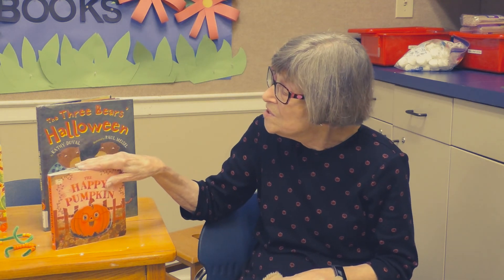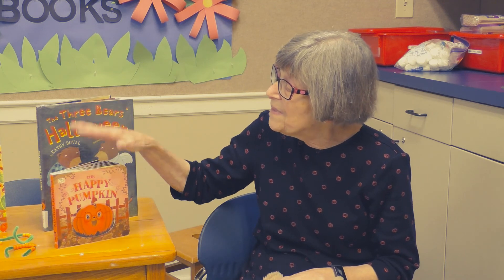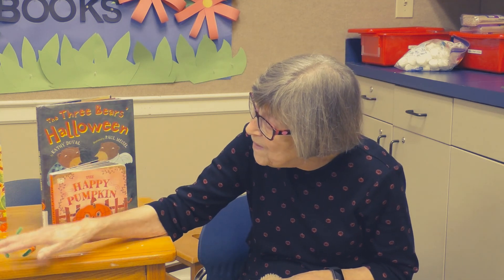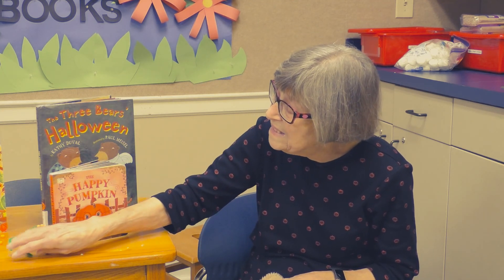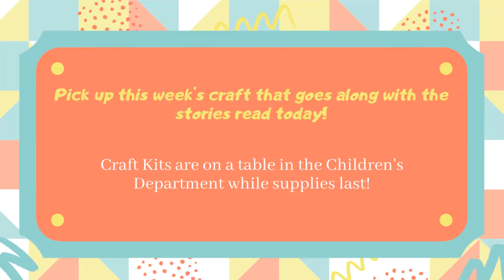Okay boys and girls, if you're not able to come in for story time, come by and pick up your kit, make your pumpkin and your counting beads. Hope to see you soon and have a great afternoon. Thank you!